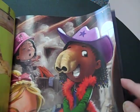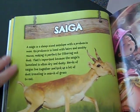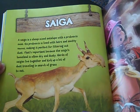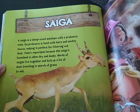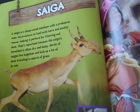If you had a saiga's nose, you would never notice when a room was dusty. A saiga is a sheep-sized antelope with a proboscis nose. Its proboscis is lined with hairs and snotty mucus, making it perfect for filtering out dust. That's important because a saiga's homeland is often dry and dusty. Herds of them live together and kick up a lot of dust traveling in search of grass to eat.